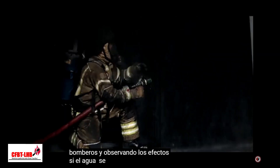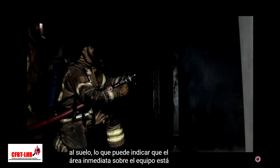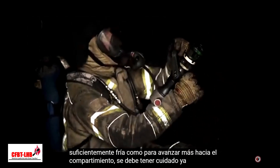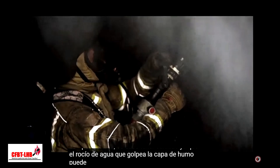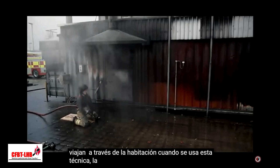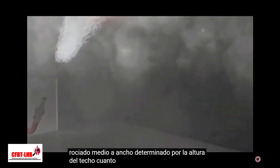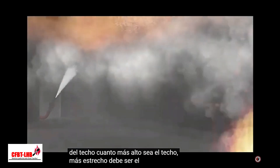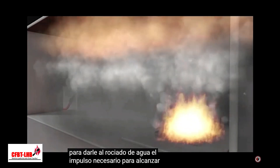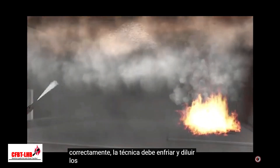If water is seen or heard falling back to the ground, that may indicate that the immediate area above the team is cool enough to advance further into the compartment. Care needs to be taken, as the water spray hitting the smoke layer can produce a wave of hot gases which travel through the room. When using this technique, the branch is set to a medium to wide spray, determined by the height of the ceiling. The higher the ceiling, the narrower the spray setting should be, in order to give the water spray the necessary momentum to reach ceiling level. This technique, when applied correctly, should both cool and dilute the flammable gases.